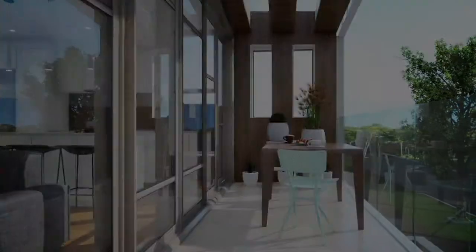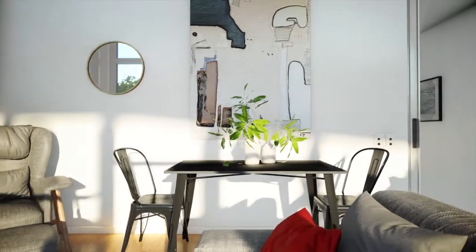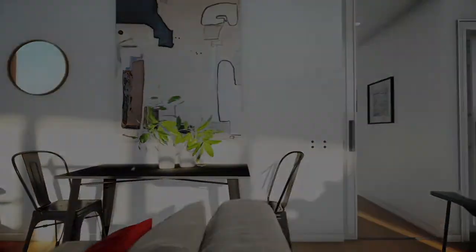Each apartment comes with its own private deck or courtyard, double glazing on every window, and LED lighting to ensure maximum efficiency and warmth.